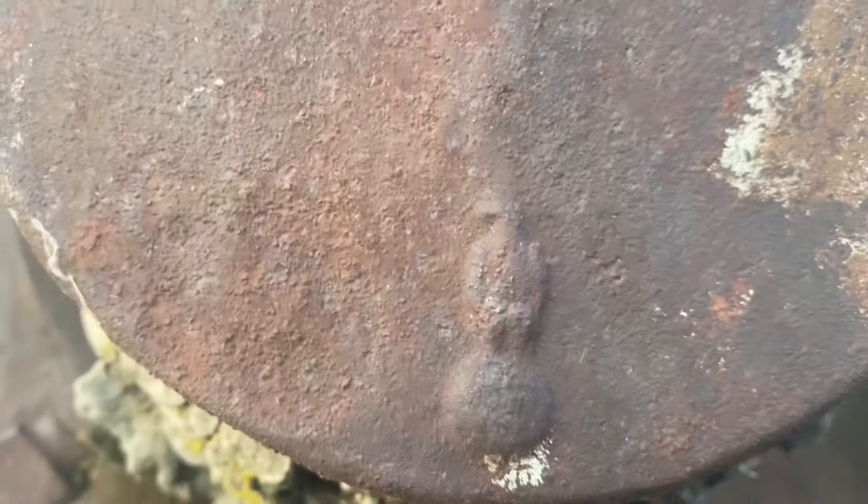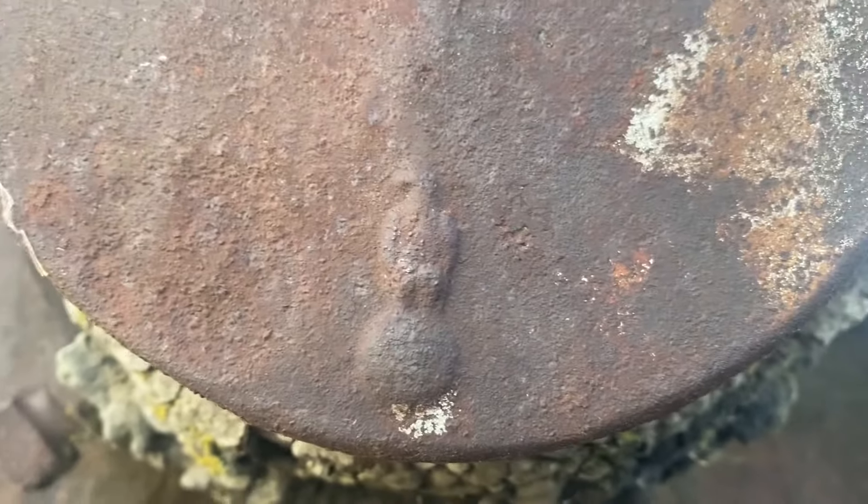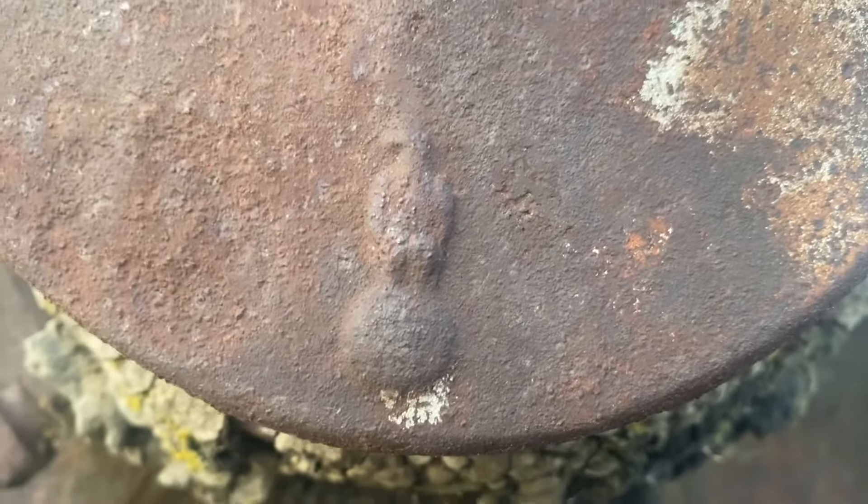Here's why I know it's a Case — because of that emblem. I asked him and he was going to look to see if his had those emblems there in the castings.